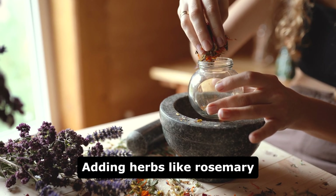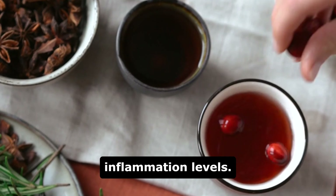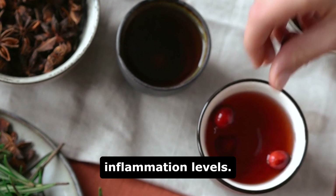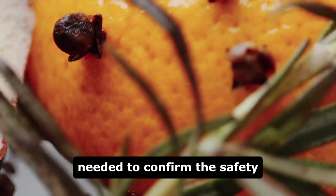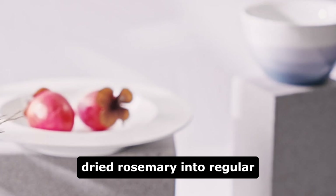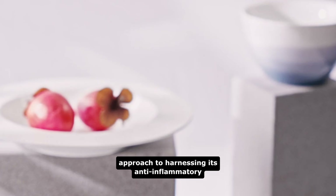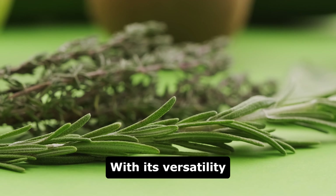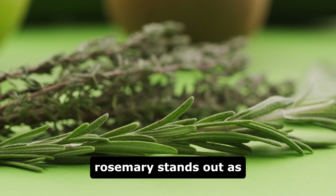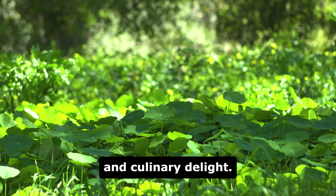In conclusion, adding herbs like rosemary to daily meals not only enhances flavor, but also supports overall health by reducing inflammation levels. While more research is needed to confirm the safety of rosemary supplements, incorporating fresh or dried rosemary into regular diets offers a practical approach to harnessing its anti-inflammatory properties. With its versatility and health benefits, rosemary stands out as a potent herb for promoting well-being and culinary delight.